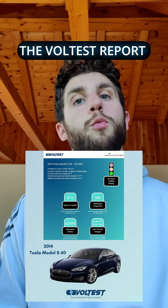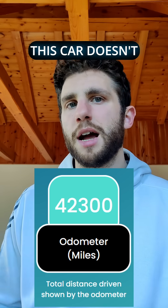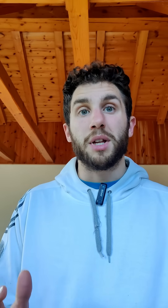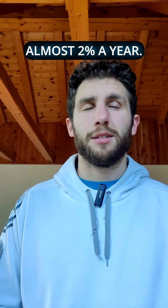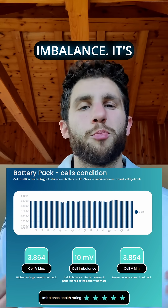Today I'd like to show you the voltage report that we ran on a Tesla Model S 60 from 2014. As you can see, this car doesn't have a lot of mileage and it also did mostly slow charges. But check the state of health — it's 91%. That's crazy, considering that on average cars degrade around 1-2% a year, so 91% is way above average. And check out the battery cell imbalance — it's perfect.